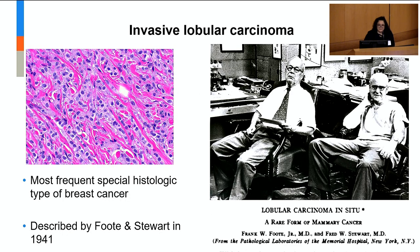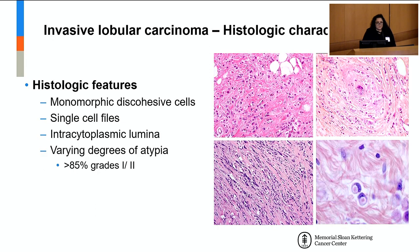Lobular breast cancer is the most frequent special histologic subtype of breast cancer. It was described at Memorial Sloan-Kettering in the department where I work by Foote and Stewart in 1941. Lobular breast cancer is very distinctive phenotypically — it's composed of tumor cells that grow as single cells or as single cell files, and can show this targetoid configuration around normal structures. These cells are usually monomorphic, and the hallmark histologic feature of lobular carcinoma is discohesiveness.